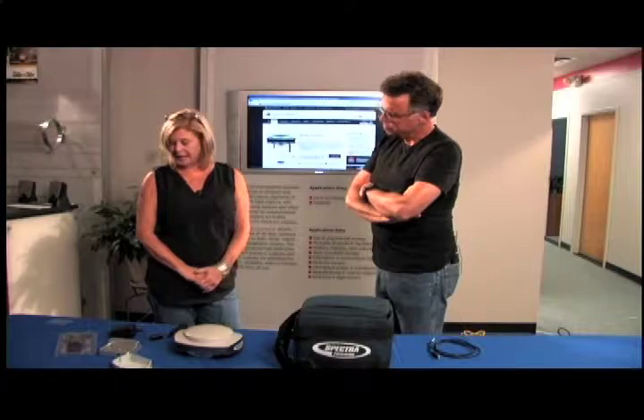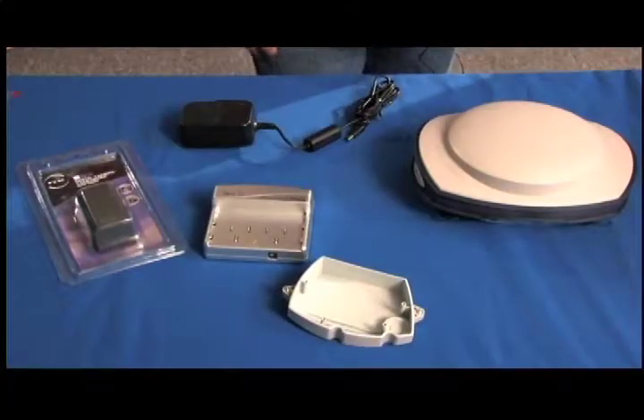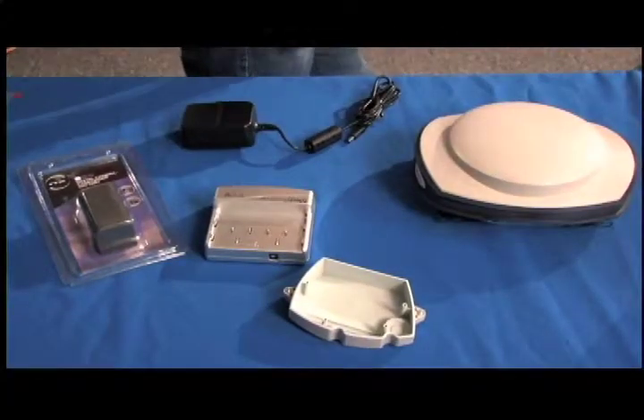What are the power sources for it? It has a battery — it comes with one battery and of course it lasts you eight hours. That's a good long day.